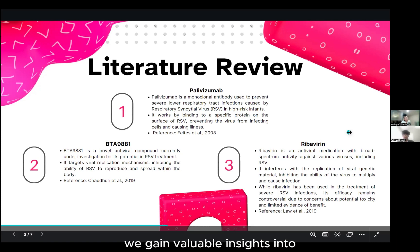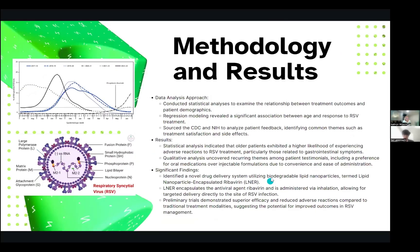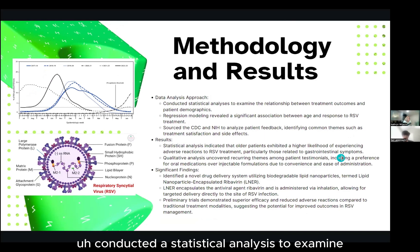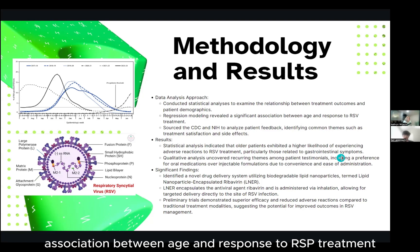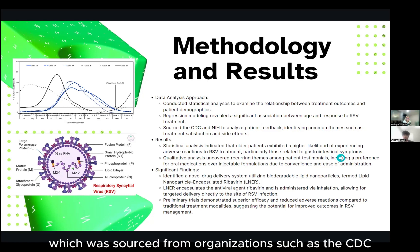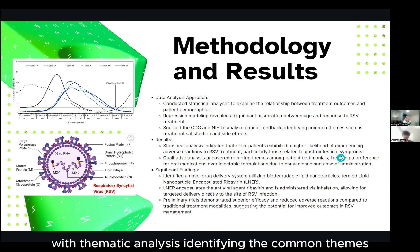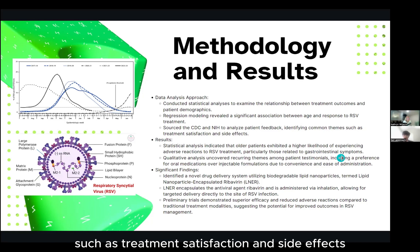Through this exploration, we gain valuable insights into the evolving landscape of RSV therapeutics, highlighting promising avenues for future research and clinical applications. For my data analysis approach, I conducted statistical analyses to examine the relationship between treatment outcomes and patient demographics. For example, regression modeling revealed a significant association between age and response to RSV treatment. Qualitative coding, sourced from organizations such as the CDC, World Health Organization, and NIH, was also employed to analyze patient feedback, with thematic analysis identifying common themes such as treatment satisfaction and side effects.